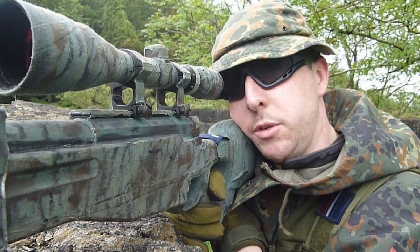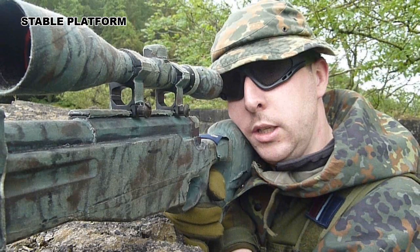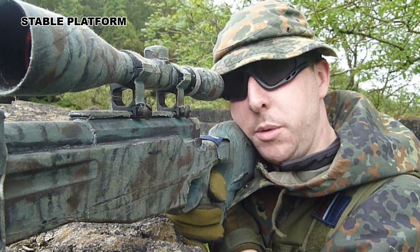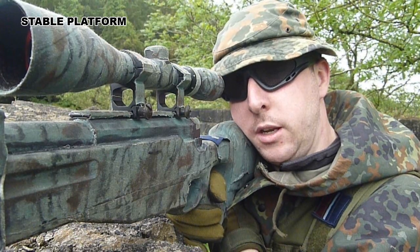The first thing you need to think about is getting your weapon on a stable platform. Do this by using your bipod, up against a tree, or even up against a wall, like I'm doing in this situation.